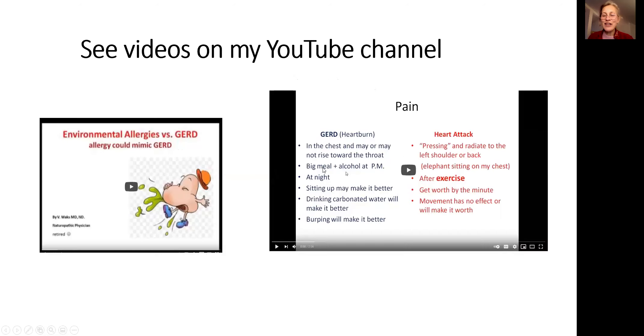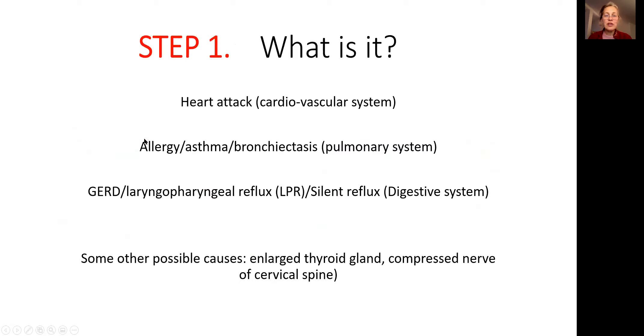If you're watching this video, you probably don't have a heart attack, but it's possible that you have acid reflux and allergy, or both. Please see the video on environmental allergies versus GERD. Once you finally eliminate heart attack, allergy and asthma, what you're left with is acid reflux — a digestive system problem.